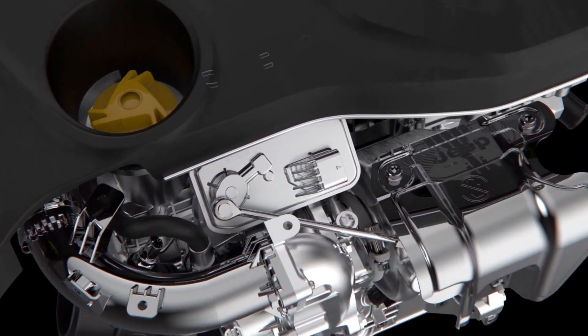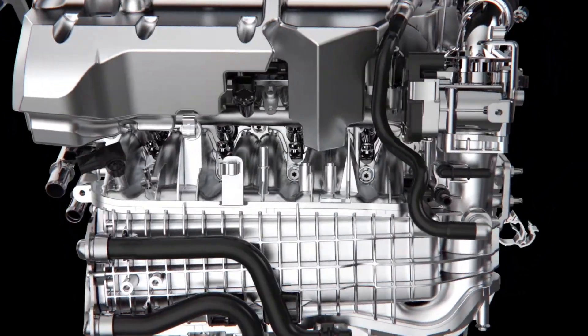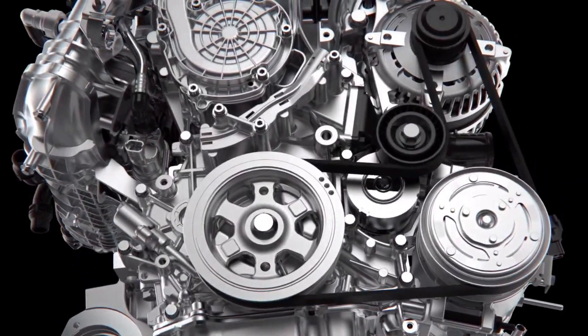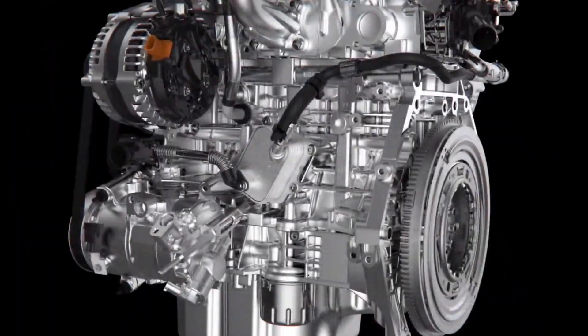Now let's talk about the engine and performance. You will see a petrol engine and a 1.6L diesel engine. For the gearbox, there is a 6-speed manual transmission, and you will also get a 7-speed DCT option in the automatic variant.